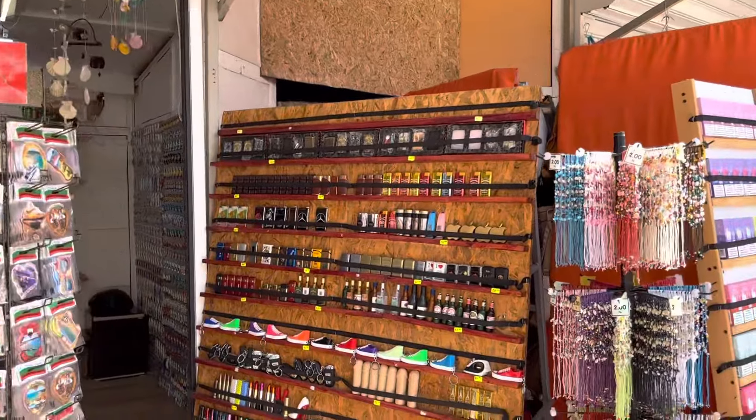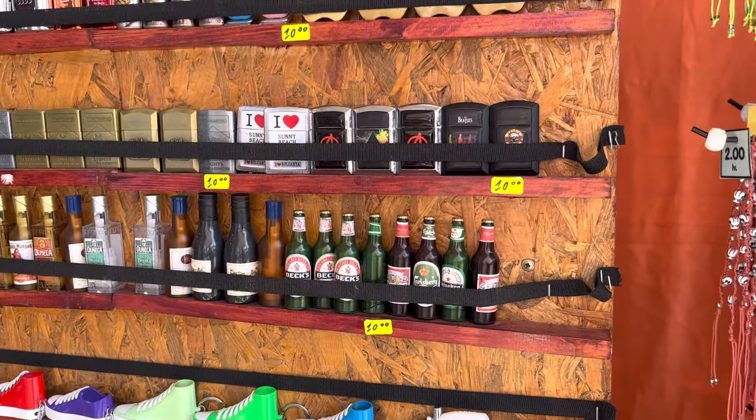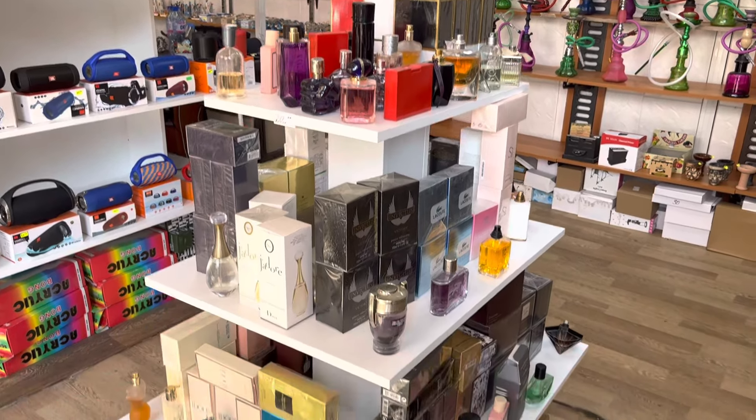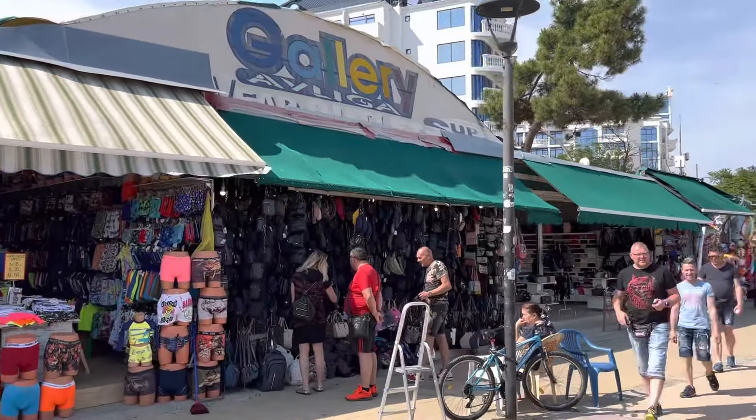They've got all these lighters - these funny lighters are 10 leva which is £4.50. It's a lighter but it looks like a beer bottle - Becks ones or Carlsberg ones, some with Bulgaria on them, with car names like Audi and Mercedes on them. You can find all kinds of nice gifts here. You can get your shisha pipes here as well, and copy perfumes like Dior and Davidoff Cool Water - I recommend that one, it smells lovely, I use Davidoff Cool Water.